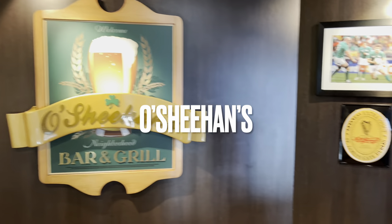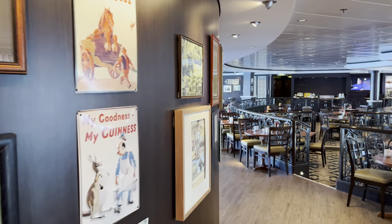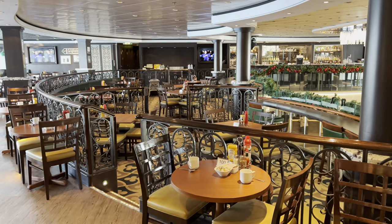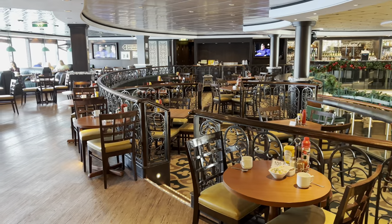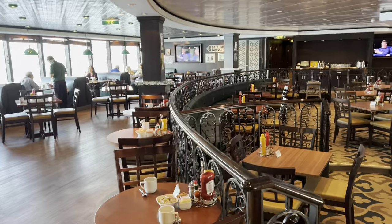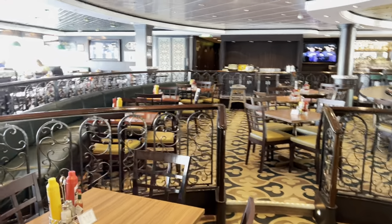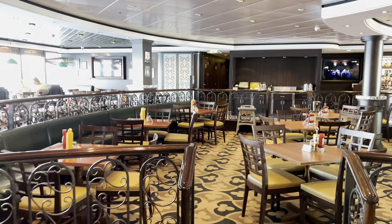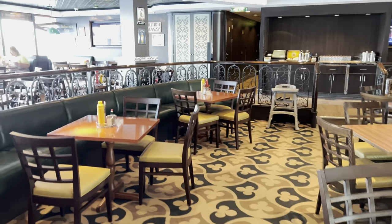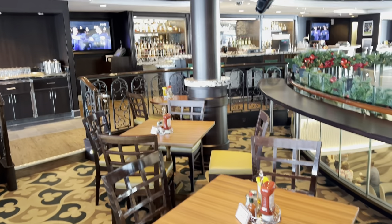O'Sheahan's Bar & Grill is the included restaurant which is open 24 hours. So it's open for breakfast, lunch, dinner and in between. They serve a kind of pub-style food — chicken wings, Caesar salad, they do burgers. They have a very nice chicken salad sandwich which I like.